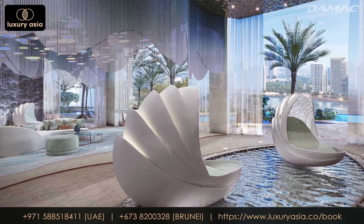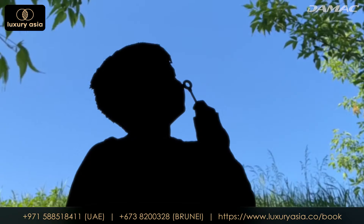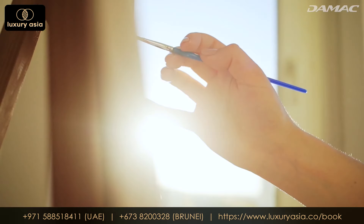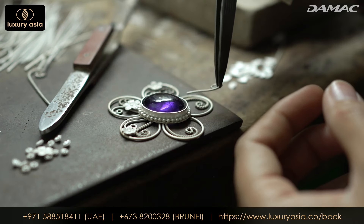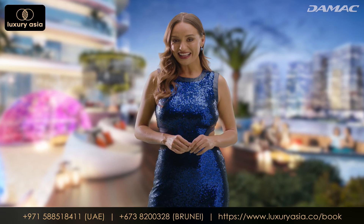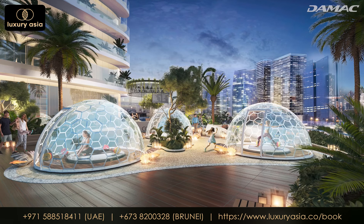Spend a morning or an afternoon on the shimmering pool surface, feeling energized and exhilarated in a Canal Heights zorbo. Whilst you spend some time pampering yourself, send the children to a bubble-themed area where they can laugh, play and enjoy the day. Afterwards, head to the arts and craft kiosk where people can create pieces of art and jewellery that they'll cherish for a lifetime. And finally, let's take a look at the showpiece amenity: the Canal Heights yoga domes.